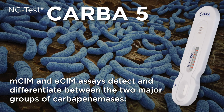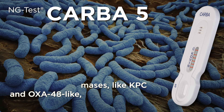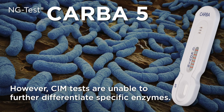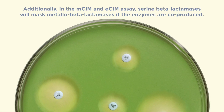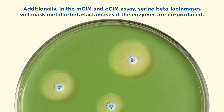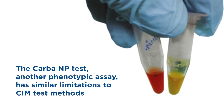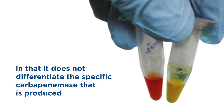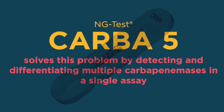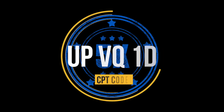MSIM and ESIM assays detect and differentiate between the two major groups of carbapenemases — serine beta-lactamases, like KPC and OXA48-like, and metallo-beta-lactamases, like VIM, IMP, and NDM. However, SIM tests are unable to further differentiate specific enzymes. Additionally, in the MSIM and ESIM assays, serine beta-lactamases will mask metallo-beta-lactamases if the enzymes are co-produced. The CARBA-NP test, another phenotypic assay, has similar limitations in that it does not differentiate the specific carbapenemase that is produced. CARBA-5 solves this problem by detecting and differentiating multiple carbapenemases in a single assay. Per test, CARBA-5 is more economical than molecular methods, and the test can be reimbursed for up to five CPT codes.